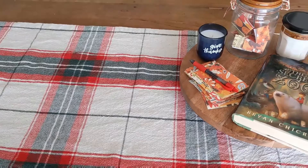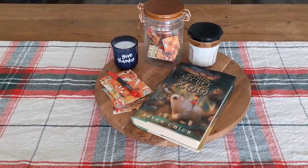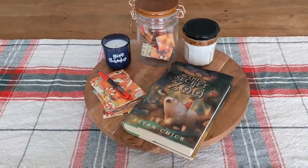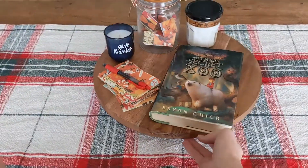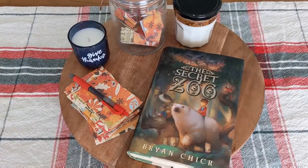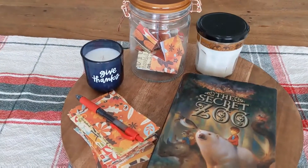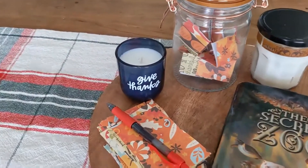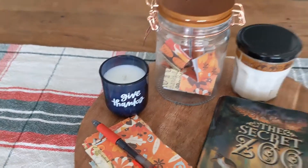I just set out our table runner, and I thought I was going to have to iron it, but it's awesome and I don't have to. This is a little lazy Susan that I grabbed from Hobby Lobby, and I'm going to keep our read-aloud book on it — this is our current read-aloud book for this month. And then I have our thankful jar that we've already started filling up, along with a wonderful-smelling Give Thanks candle that we got from Target.